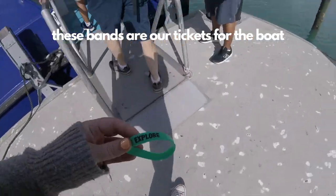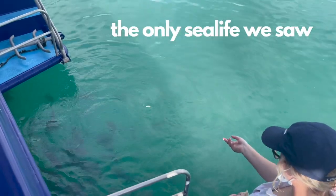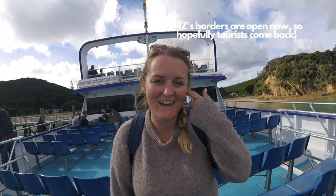We sat, had lunch, had a drink, chilled, played games — which was just nice and wholesome. I got talking to one of the crew when we were having lunch and she said that during summer and the peak season, pre our borders being closed, there would be four of these boats coming out a day, full. And this is only one boat and it's pretty empty. Shows what an impact it's had.